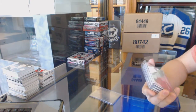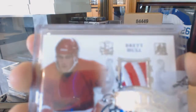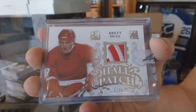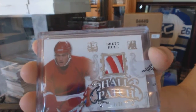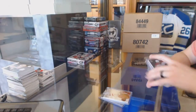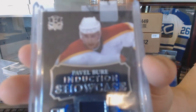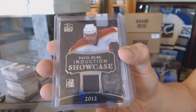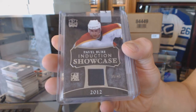We've got a Hull patch numbered 7-of-20 for the Detroit Red Wings, Brett Hull. We've got an Induction Showcase jersey number 35-of-45 for the Florida Panthers, Pavel Bure.